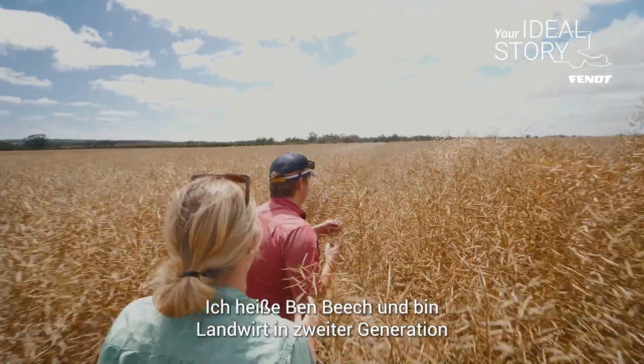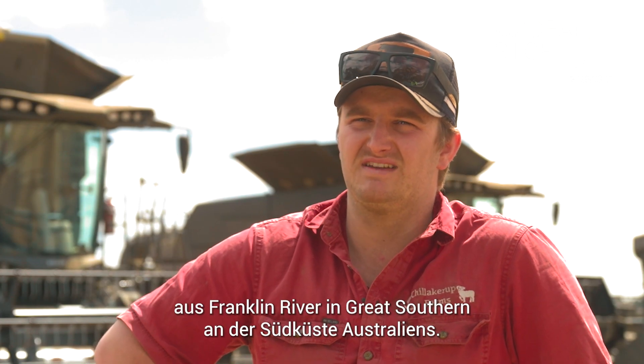My name is Ben Beach. I'm a second generation farmer from Franklin River in Western Australia in the Great Southern.